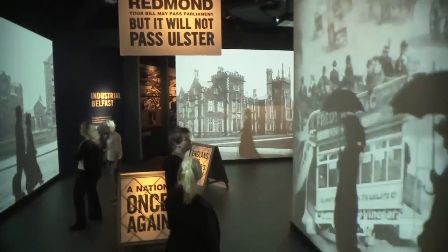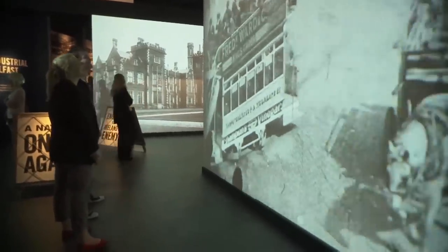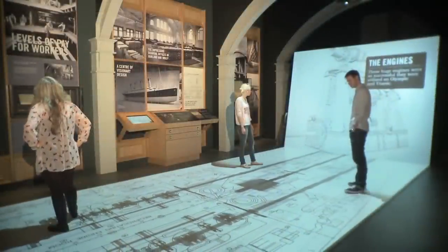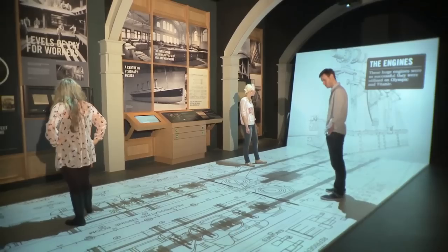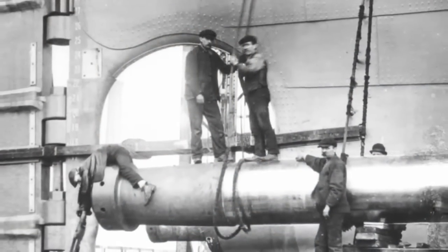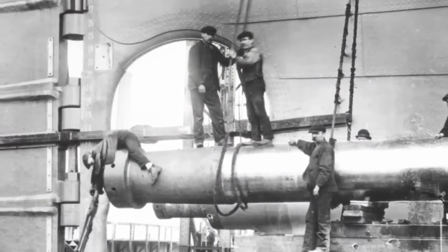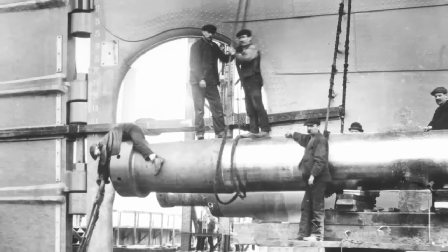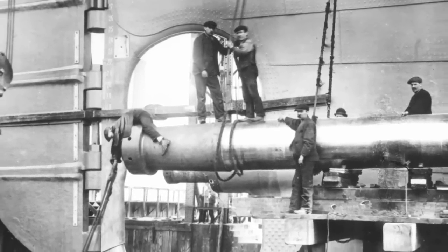It includes nine different interactive galleries. These galleries incorporate special effects and full-scale reconstructions that allow the visitor to explore the Titanic from the very beginning when the ship was being constructed in Belfast in the early 1900s, right up to the present day. Belfast at the time was a huge hub of industrialization. The ship was built there because Harland and Wolff was the biggest shipbuilder in the world at the time, and they were based in Belfast.